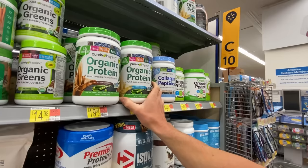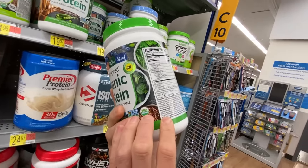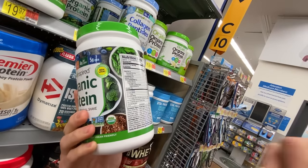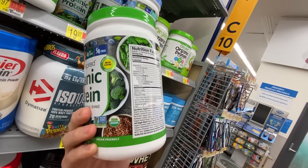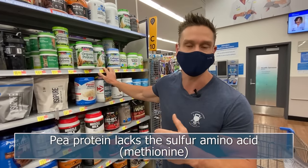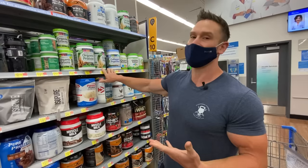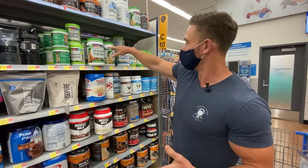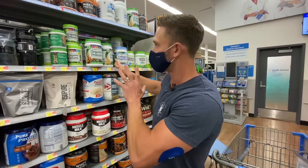Then we have Purely Inspired Organic Protein with pea protein, brown rice protein, coconut creamer, and rice syrup solids. Brown rice protein is a relatively low-quality protein in my opinion. When looking for plant-based options, I usually want pea protein combined with hemp, because pea protein lacks methionine — one of the sulfur amino acids that are important for muscle building and repair. When you combine pea protein with rice protein, you're not necessarily getting that methionine. You'll get those sulfur aminos from hemp, so be wary of that.